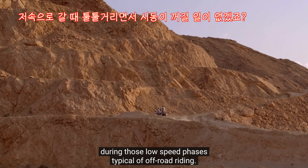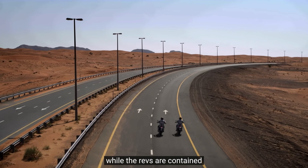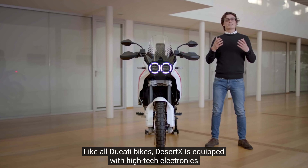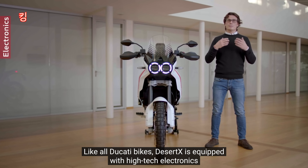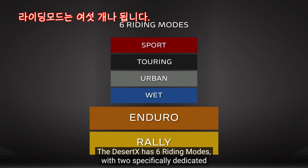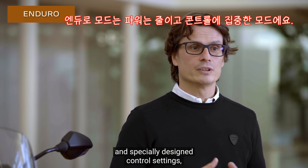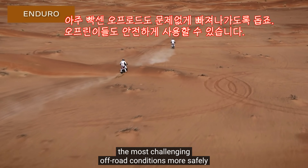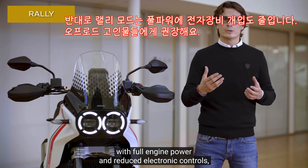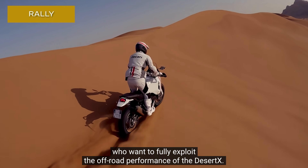All'altro estremo, la sesta marcia è adeguatamente lunga per favorire l'utilizzo autostradale della moto, mantenendo regimi di rotazione contenuti per limitare il consumo di carburante e aumentare il comfort. Desert X, come tutte le Ducati, ha una dotazione elettronica molto avanzata, con addirittura sei riding mode, di cui due dedicati specificatamente all'off-road. Il riding mode Enduro, grazie alla potenza ridotta e al settaggio dei controlli appositamente studiato, permette di affrontare con maggiore sicurezza anche gli sterrati più impegnativi. Il riding mode Rally invece, con piena potenza del motore e controlli elettronici ridotti, è pensato per i piloti più esperti che desiderano sfruttare al massimo le prestazioni in fuoristrada.